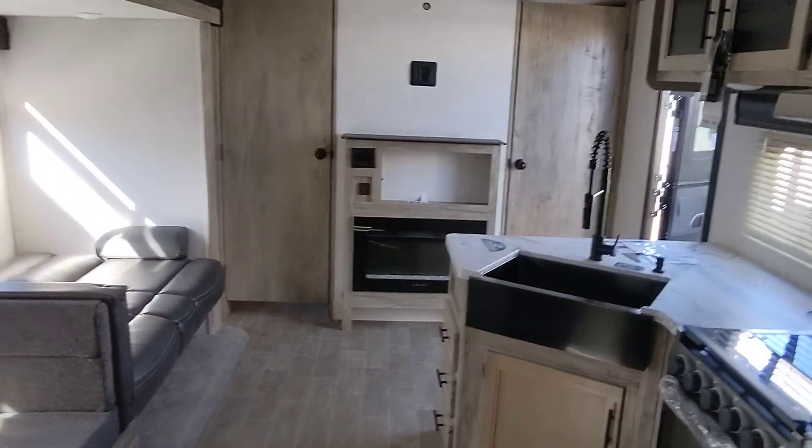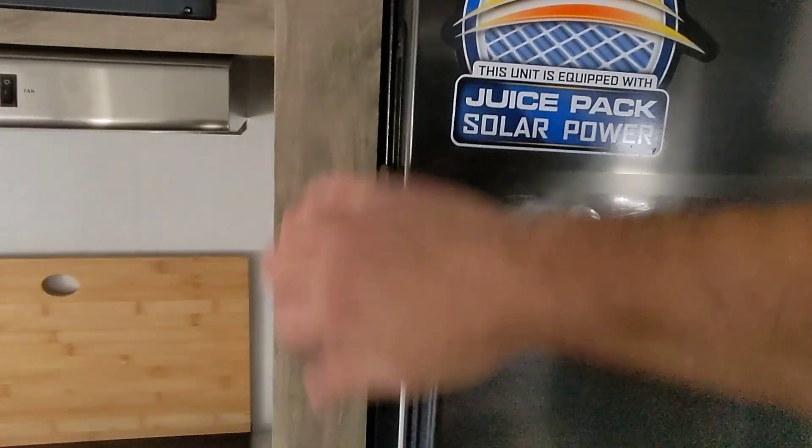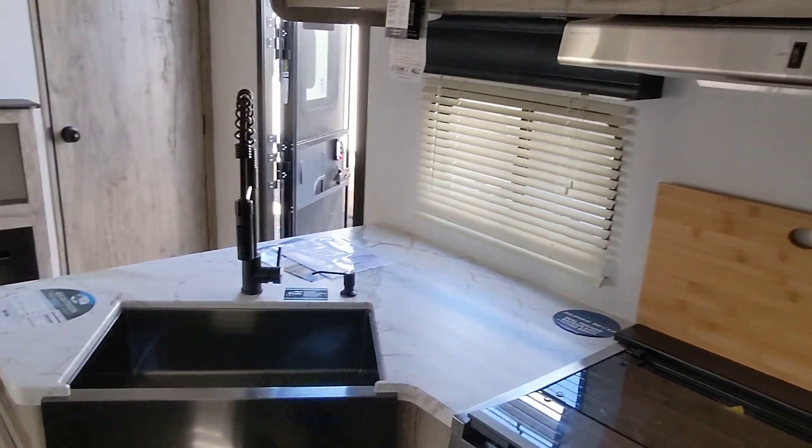It's got plenty of sleeping space, plenty of storage, and it's super lightweight for your Raptor. It has built-in solar so you can go off the grid in comfort, especially on a day like today. The 10 cubic foot all-electric fridge cools down faster and offers between two to four additional cubic feet versus our competitors. Full kitchen with plenty of counter space.